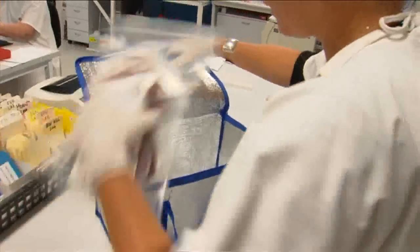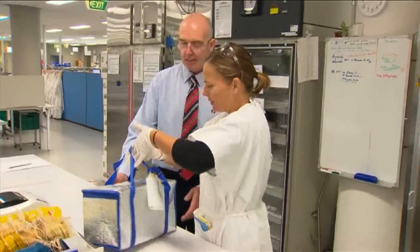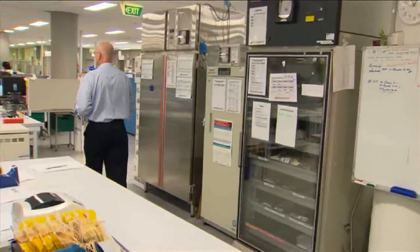Our blood bank supports the transfusion needs of over 70 hospitals in the Melbourne metropolitan region and some of the rural areas. We probably cross-match — that means provide blood for surgery or for acute bleeding — for over 250 individual patients per month.